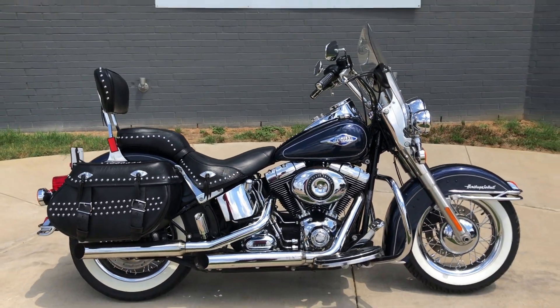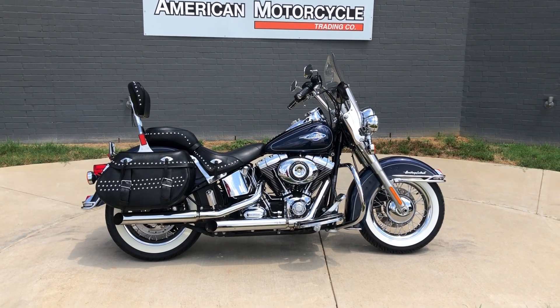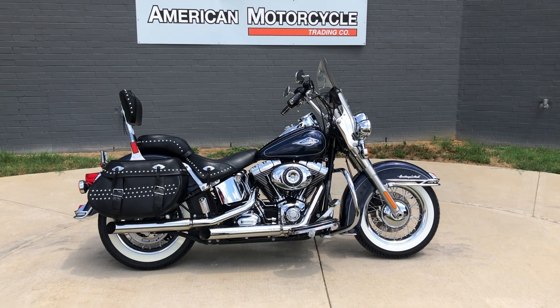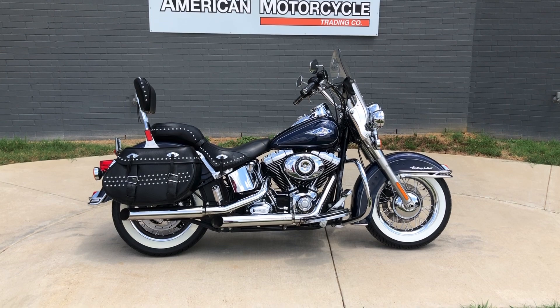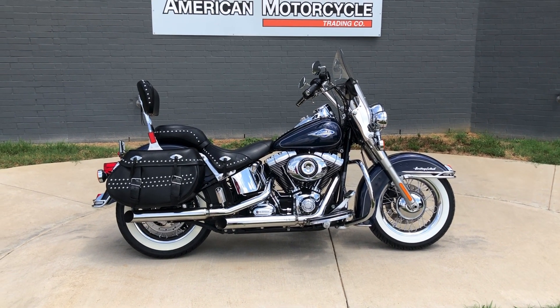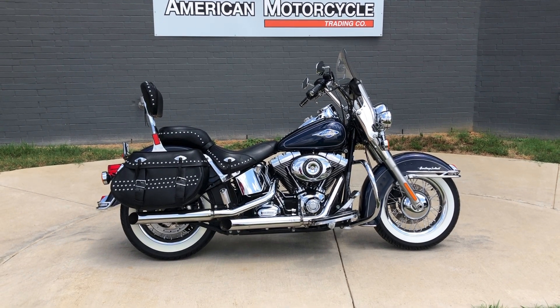If you'd like to know more about it, pick up the phone and give us a call, or you can always click on that link below in the description. It'll take you directly to our website where you can also view the rest of our inventory. We do have a full parts and service department. We offer finance and warranty options, we accept most anything on trade, and we ship and sell bikes worldwide. This is Rusty with American Motorcycle Trading Company in Bedford, Texas. The freedom to choose.